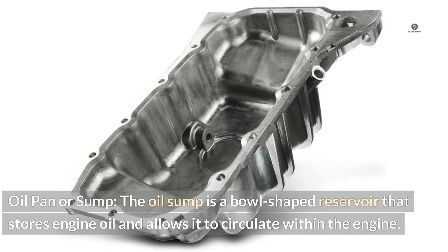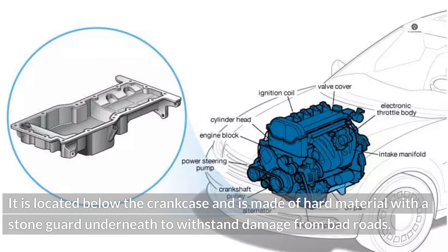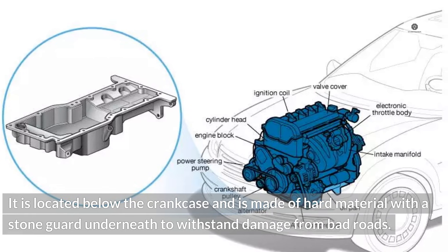Oil pan or sump: The oil sump is a bowl-shaped reservoir that stores engine oil and allows it to circulate within the engine. It is located below the crankcase and is made of hard material with a stone guard underneath to withstand damage from bad roads.